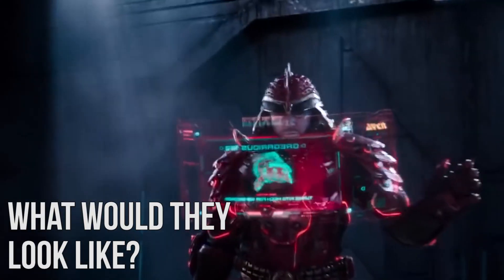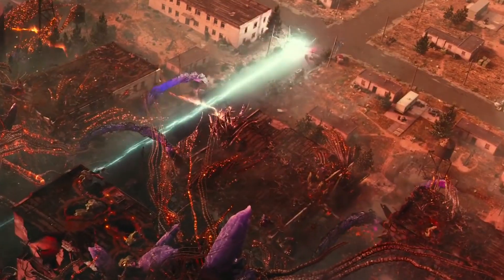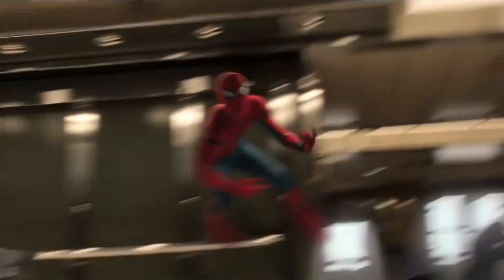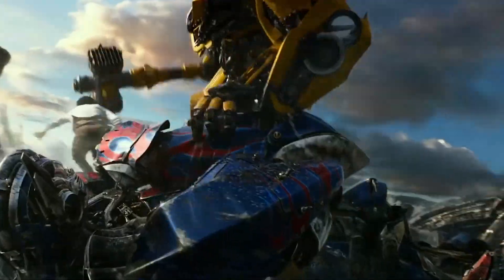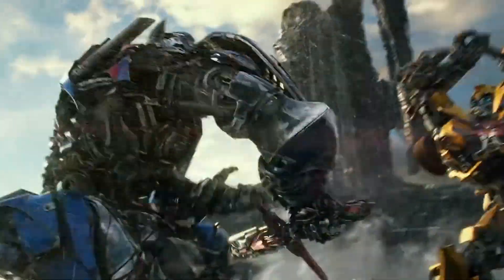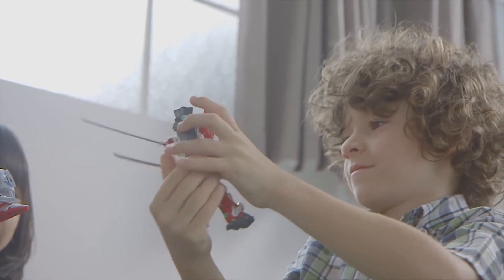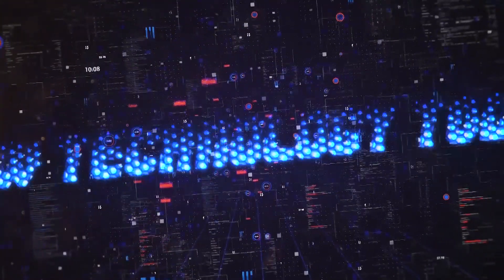Have you ever wondered if Gundams could actually exist in real life? What would they look like, and what would they be made of? Every disaster movie we've ever seen on television or the big screen involves the emergence of a hero supposed to protect the earth and save mankind from its untimely doom. These heroes typically take the form of superhumans or giant robots who use their size, strength, and firepower to protect the world. Today, we're going to see if Gundam Mobile Suits can actually be built by humans. Welcome back to Technology Today — let's dive in.